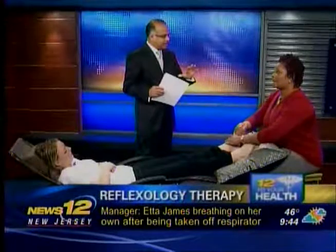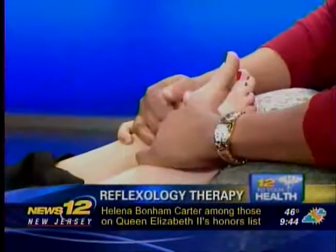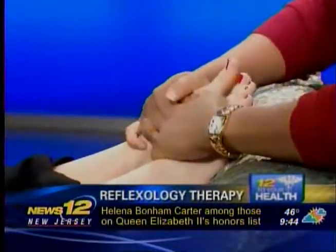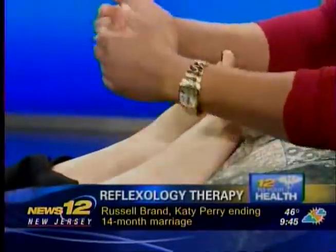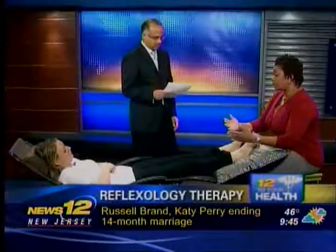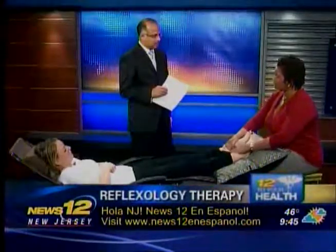Is reflexology similar to acupuncture or acupressure, where you hit certain pressure points? It's similar, although acupressure and acupuncture are much more alike. With reflexology, we work on the hands and the feet, whereas with acupressure and acupuncture you use your fingertips or needles to apply pressure to various parts of the body.